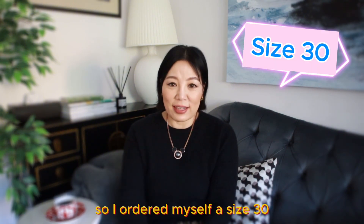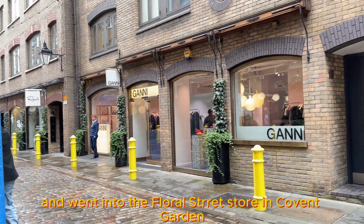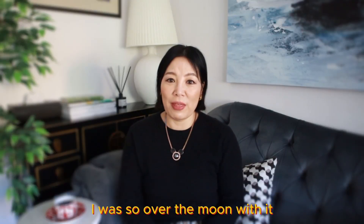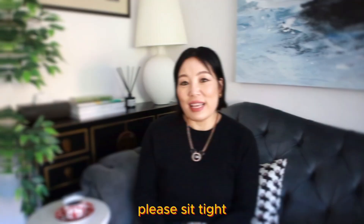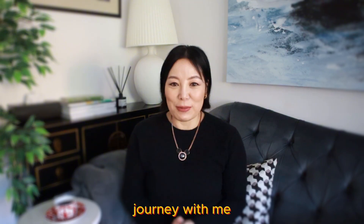It looked so flattering on her, so I thought let's invest in this. I ordered myself a size 30, went into the Gani store in Covent Garden, picked it up and tried it on in the store. I was so over the moon with it, so it's definitely a keeper because I love it so much and I have created loads of outfits with it — I would like to share them with you. Please sit tight, I'm sure you will enjoy this leopard outfit journey with me.